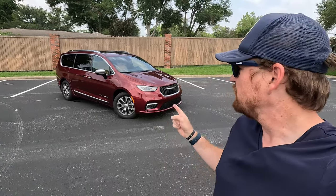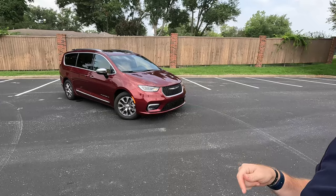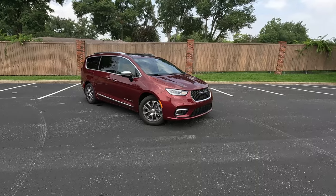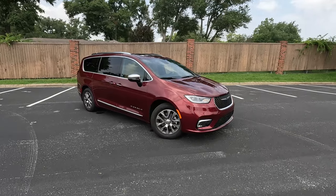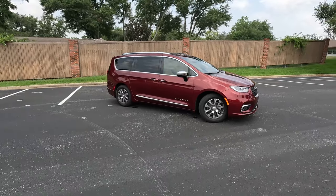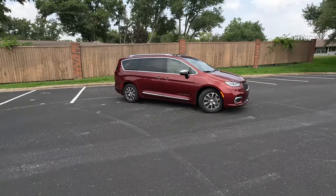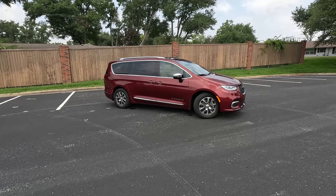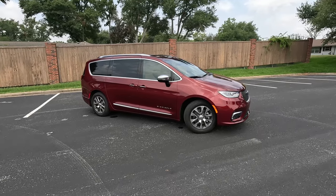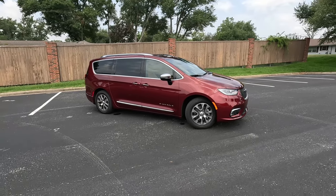I grew up in a 1992 Plymouth Grand Voyager that was about this color outside with a very similar color inside, so having this vehicle for a couple weeks was definitely like going back to my childhood. Coming around to the side, this is perhaps the most conventionally styled of the minivans, whereas Kia has gone a little more SUV-ish with their Carnival MPV — they don't even want to call it a minivan — and Honda's got those funky rear windows leaning into the cool van factor from the 70s.